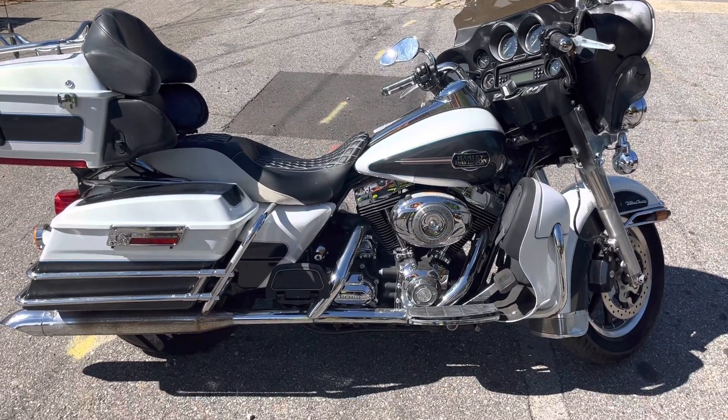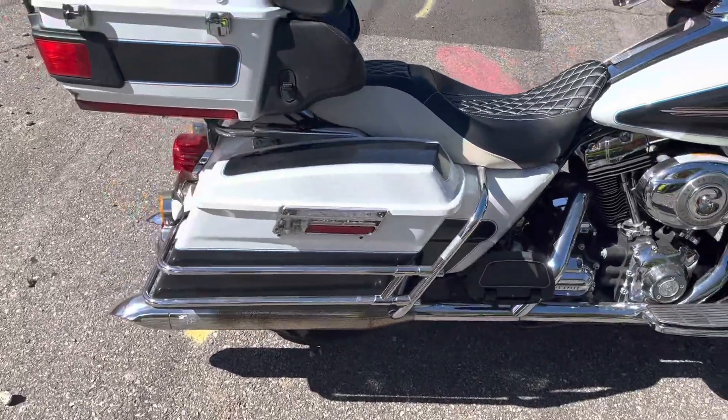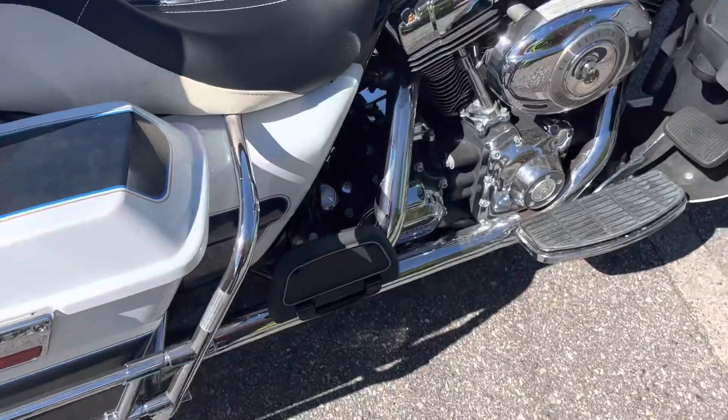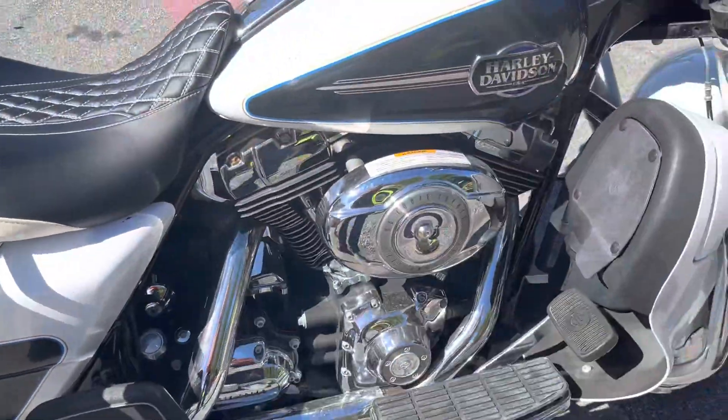Mike here, Mike's Bikes of Asheville. Gonna do a quick little walk around of this 2008 Electric Glide. We've actually got two 2008 Electric Glides right now, just different colors, but both of them have the 96 cubic inch engine and the 6-speed, which is what you really look for on these touring bikes.